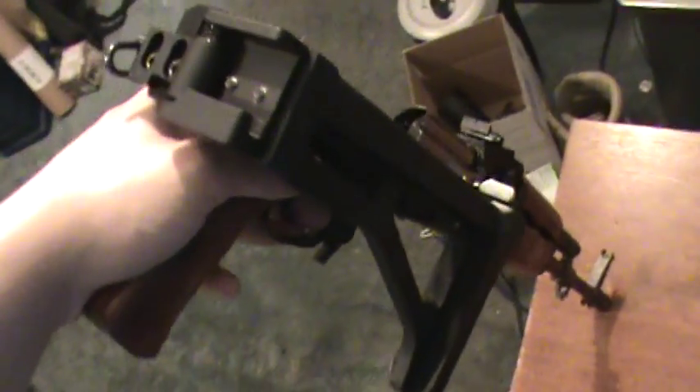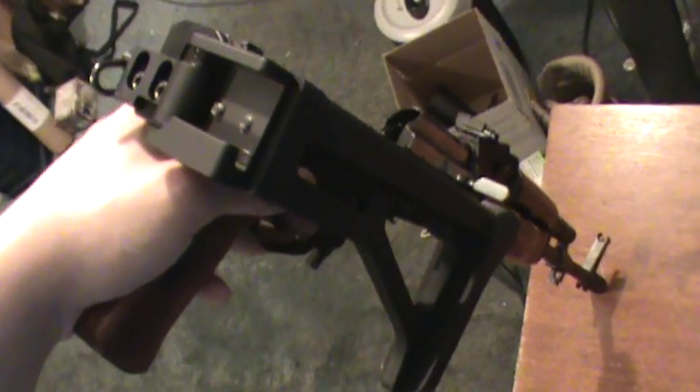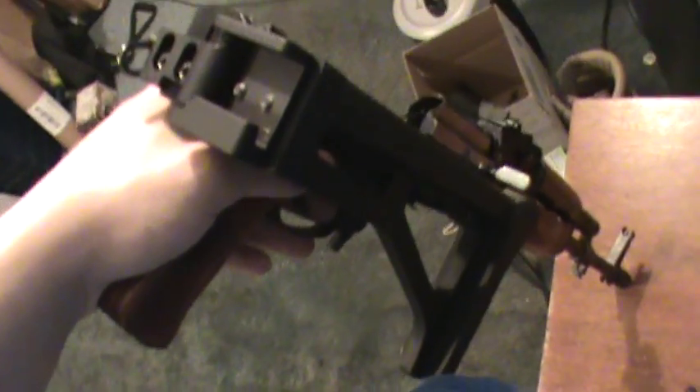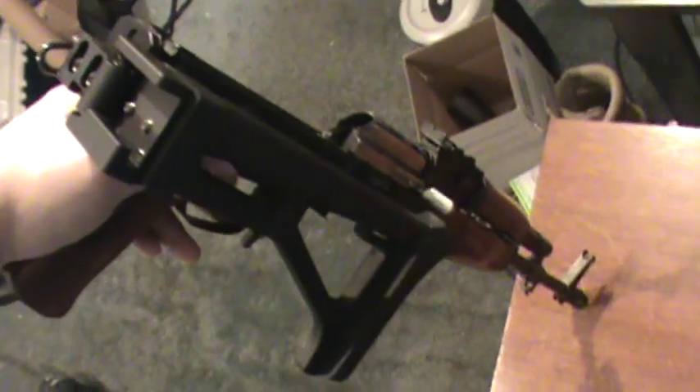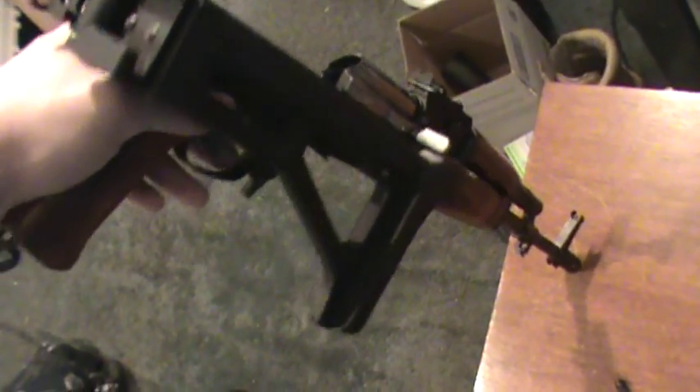Tapco is known for making a side folder. It comes standard on some Romanian models and those function very well with AKs. It's a little bit of a myth — actually it's not entirely a myth — they are known for functioning on AKs.